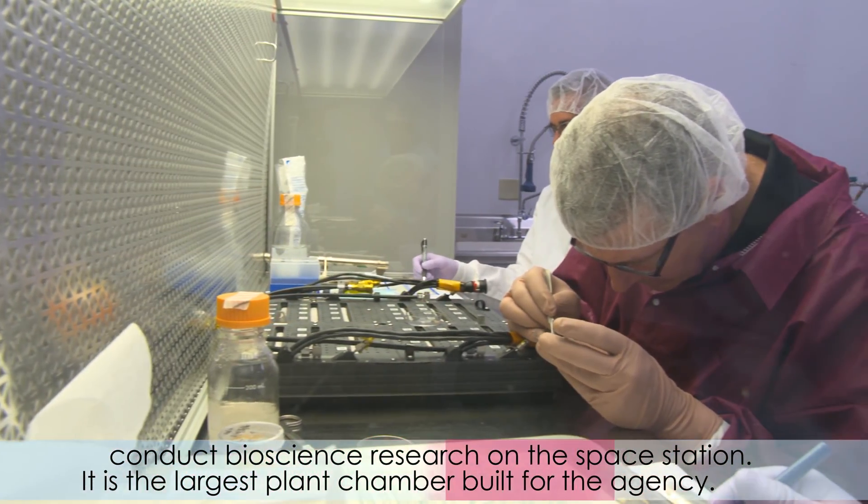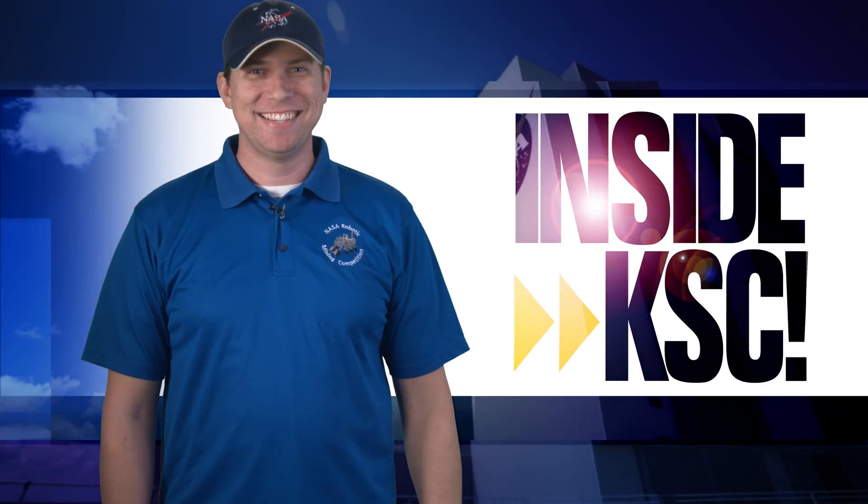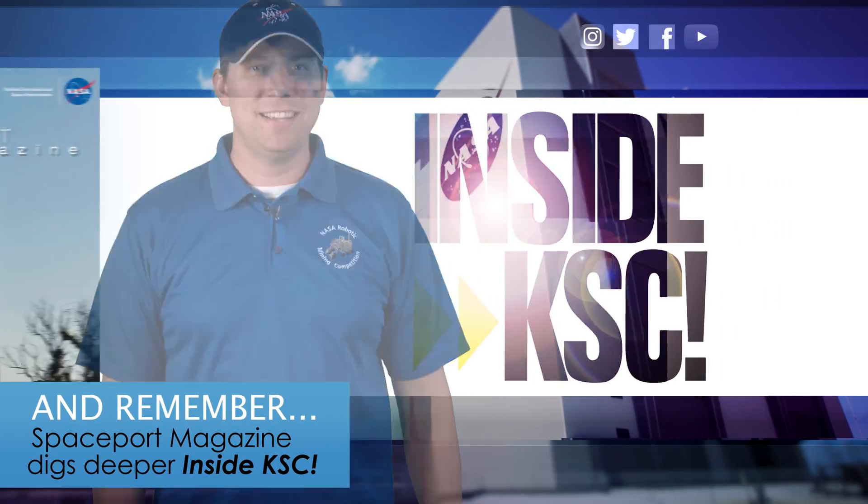It's the largest plant chamber built for the agency. And remember, Spaceport Magazine digs deeper inside KSC.